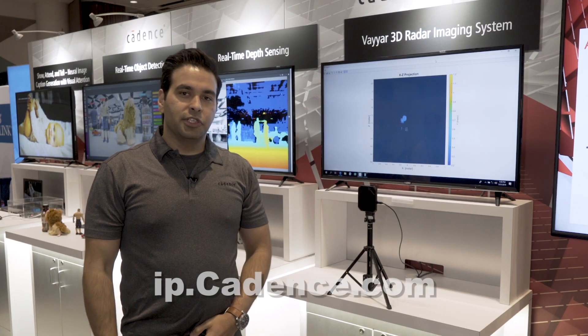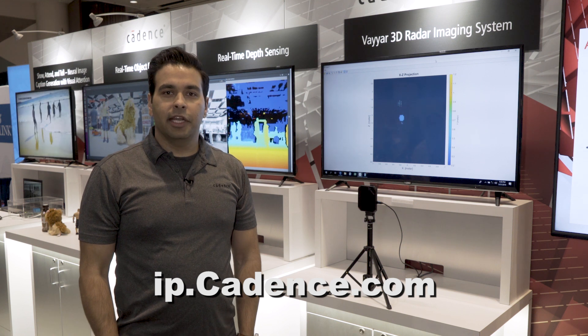If you'd like to learn more about this demo or about our DSPs, please visit us at ip.cadence.com. Thank you.